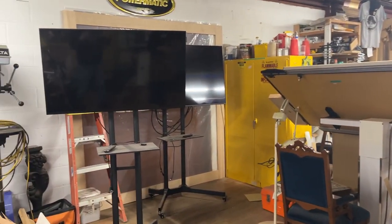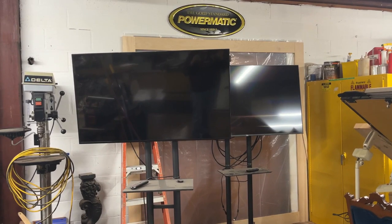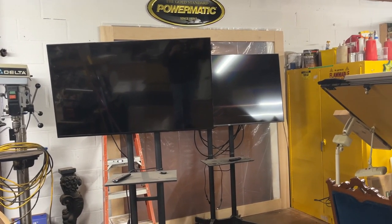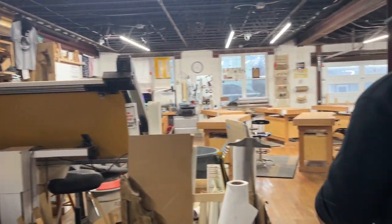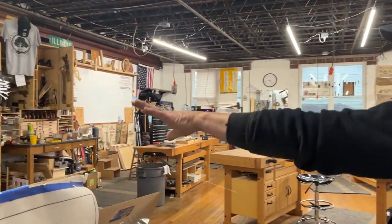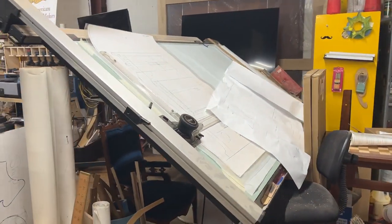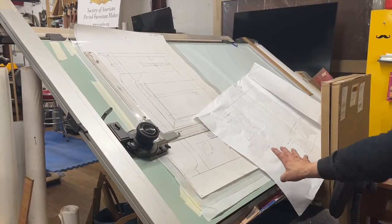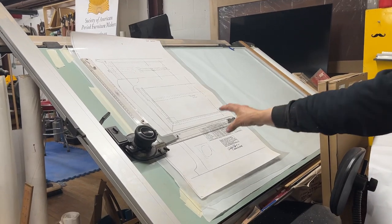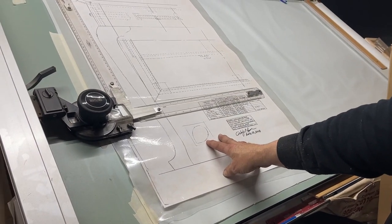Here are a couple of screens on wheels set up with closed-circuit cameras. When we do bench work I can hardwire those out into the classroom area so nobody misses anything and they don't have to crowd around the bench. Here's an old-school drafting table — if a student is coming in to do a project, they can do a full drawing on the drafting board. This particular drawing I did with Phil Lowe of an 18th-century English tea table.